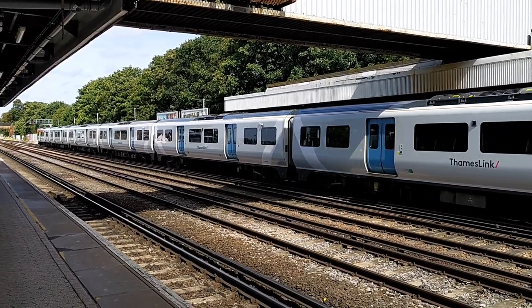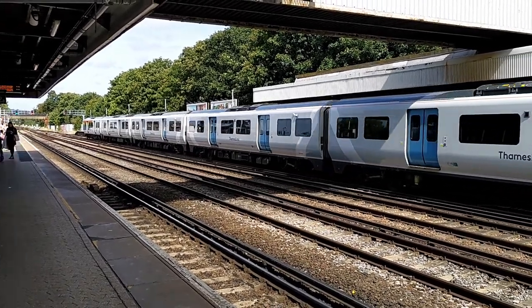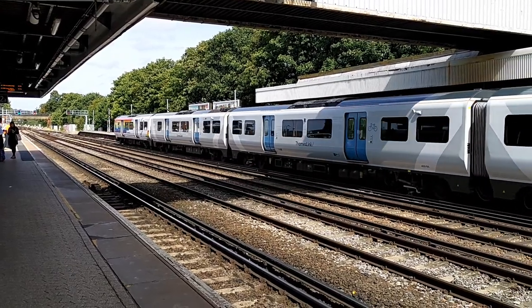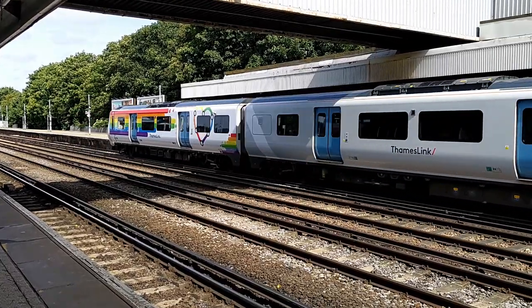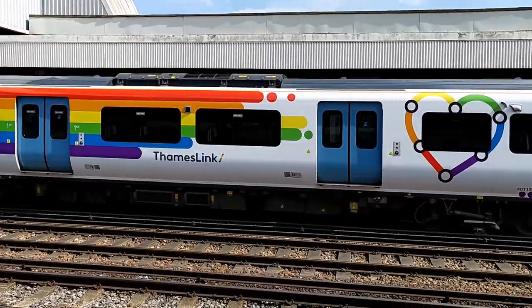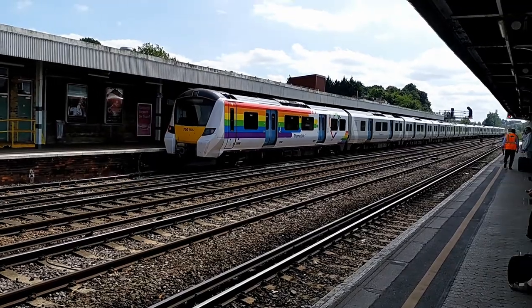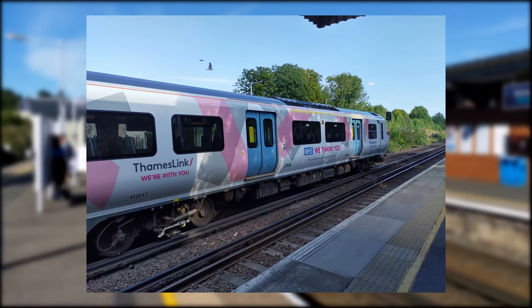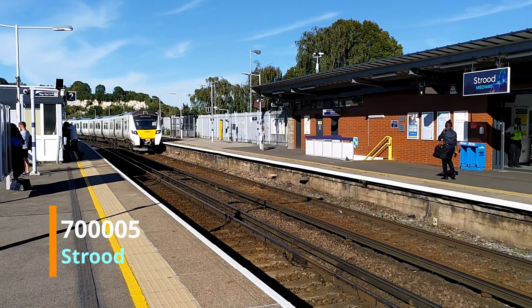The Class 700s have been in the Thameslink livery from introduction, although the logo has changed since then. The livery is very dull compared to the previous operator First Capital Connect's Urban Lights livery, as the Thameslink livery is just white and grey with light blue doors. Some trains have been repainted for special reasons, with 700 155 painted with a rainbow livery in recognition of Pride, and more recently 700 111 repainted into a Thank You NHS livery in recognition of key workers during the COVID pandemic.